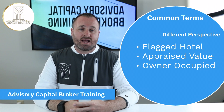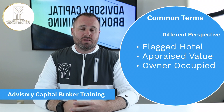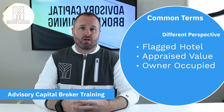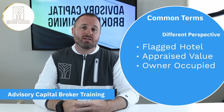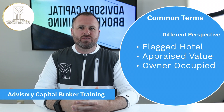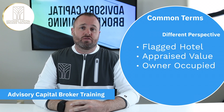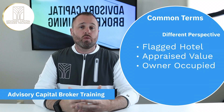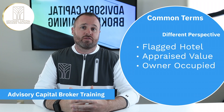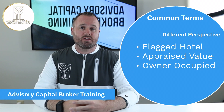Our first term is a flagged hotel. This is one that many people have not bumped into much. A flagged hotel is nothing more than a hotel that belongs to a large chain or franchise. You'll typically hear this as industry vernacular when dealing with lenders. They might say, 'We only do flagged hotels,' or 'We really only like flagged hotels for this type of deal,' or 'We only do ground-up construction for flagged hotels.'